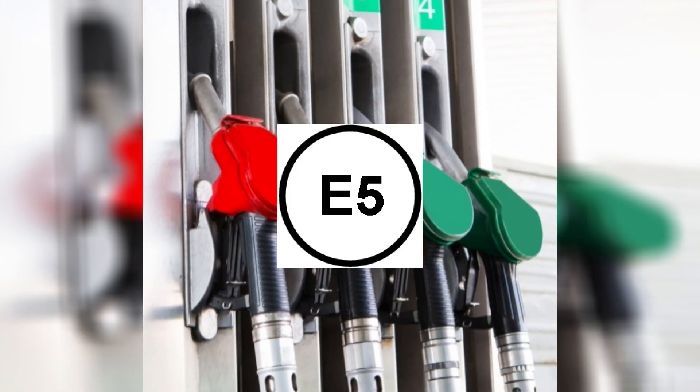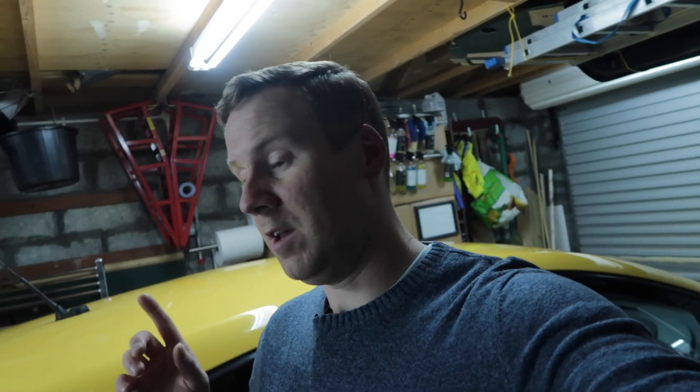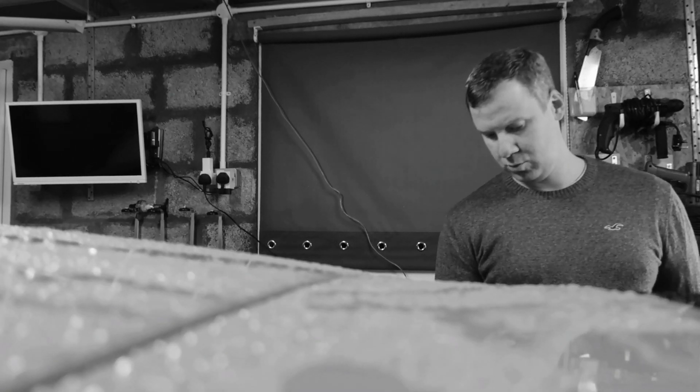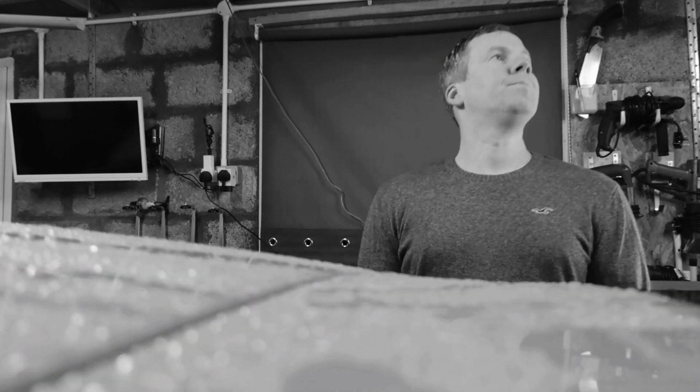You may have noticed there's been a change of fuel pumps from E5 to E10 fuel. So what does this all mean? Will it affect your car? And are we better off just pissing in the fuel tank? In this video I hope to answer all those questions and see what it means for us petrolheads.